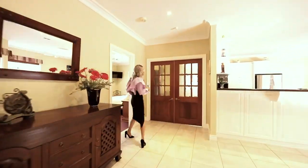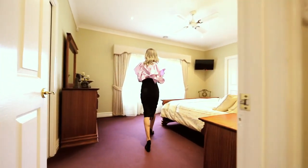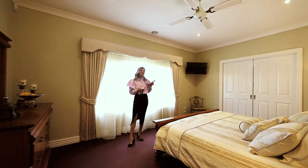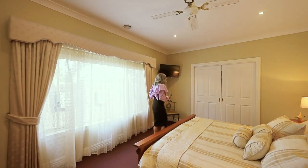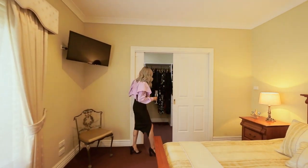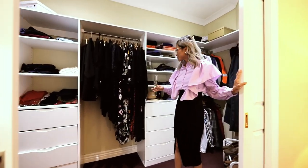Let me show you guys this fantastic master bedroom — come right through. Here we've got the master bedroom with a ceiling fan. Walk-in robe. How fantastic is this space? Absolutely spacious, with plenty of storage.